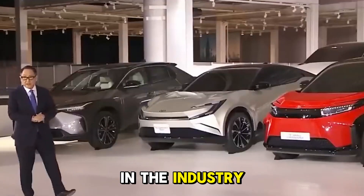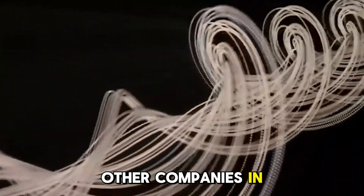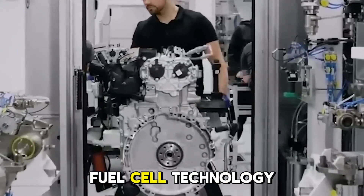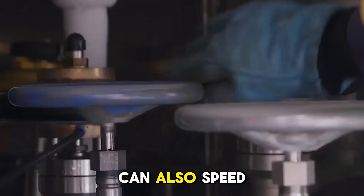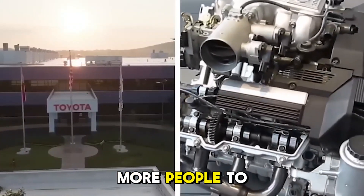As Toyota moves forward with its hydrogen projects, other companies in the same field are paying attention. Many companies like Honda and Hyundai have also put money into hydrogen fuel cell technology, which shows that more and more people are realizing how useful it could be. Partnerships with energy companies and governments can also speed up the building of hydrogen infrastructure, making it easier for more people to use.